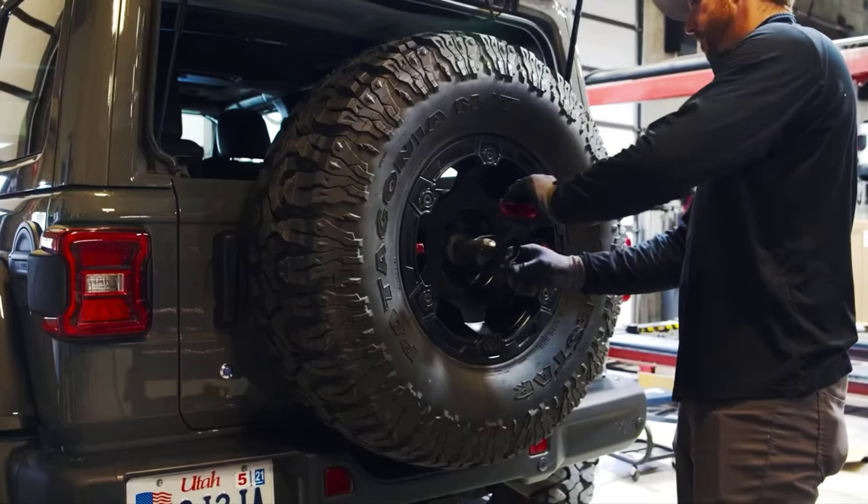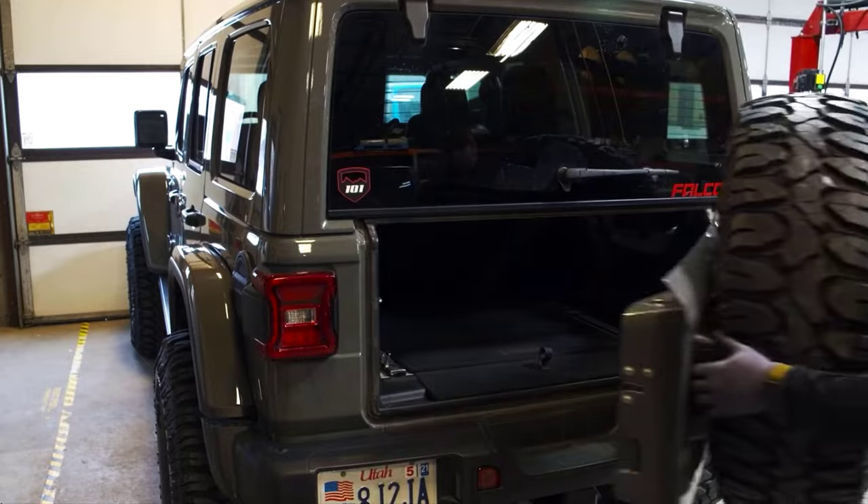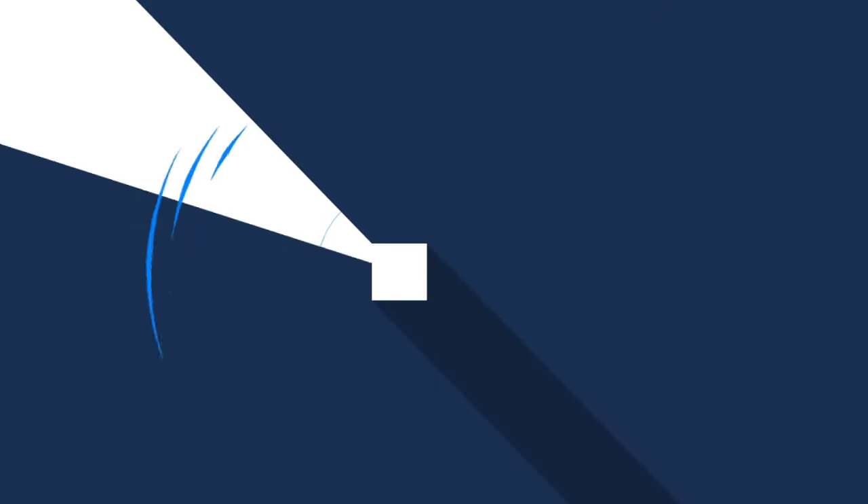So, there you have it — TearFlex Alpha HD Tire Carrier JL video review. If you like the video, please leave a like, and if you're new, subscribe down below. Thank you so much for watching. Until next time.